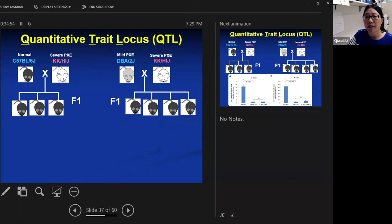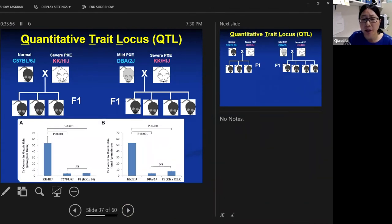To identify those genes in mice, we performed QTL analysis — short for quantitative trait locus analysis. This is a traditional mouse genetics approach to identify chromosomal regions containing genetic factors that modify the phenotype. We set up two crosses. In the first cross, we crossed KK, which has severe PXE with the ABCC6 mutation, with B6, which is wild type for ABCC6 and negative for mineralization. In the second cross, we crossed KK with DBA — both strains carry the same ABCC6 mutation, but KK has severe PXE while DBA has a very mild phenotype.